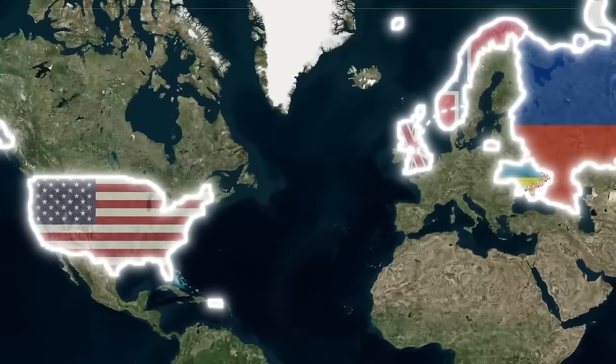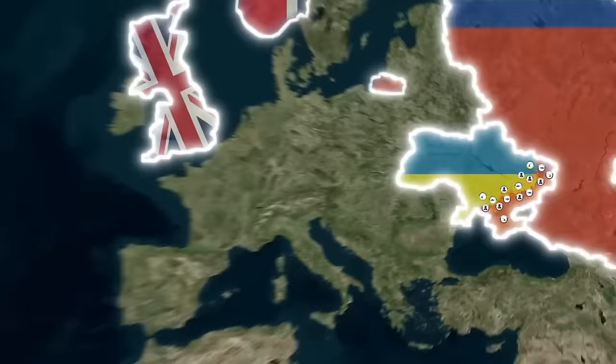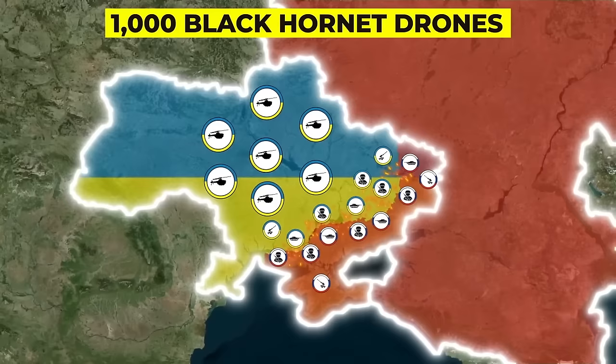All told, Ukraine now has over 1,000 of these drones at its disposal, and they're helping Kyiv slowly turn the tide against Putin's invading forces. But how could a tiny drone designed to look like a helicopter have such a huge impact?